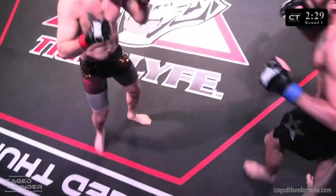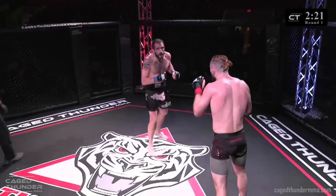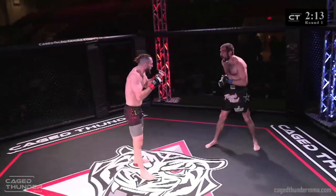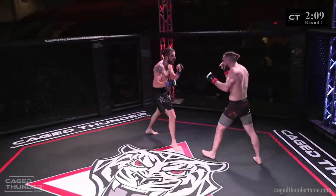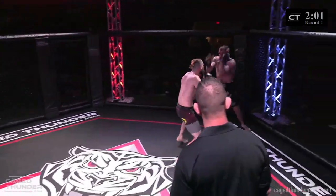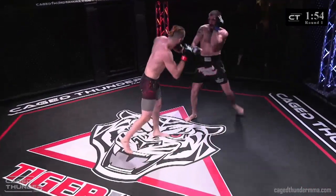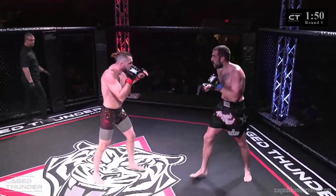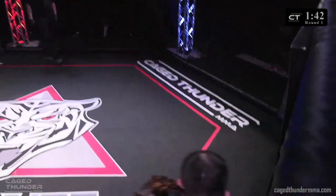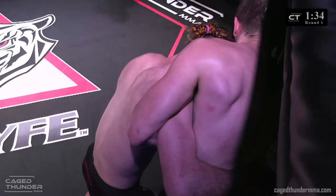Nice shot landed by Logan. Nice inside leg kick. I would like to see Logan move left to right — he's going straight back and that's what's getting him caught with these shots. Logan needs to start moving forward. Two big shots landed by Logan. He's not going to have any success moving backwards. Hunter wants him against the cage, wants him in the clinch. We saw him have success with the knees in the clinch last time — let's see if he goes for the takedown or decides to just throw strikes.